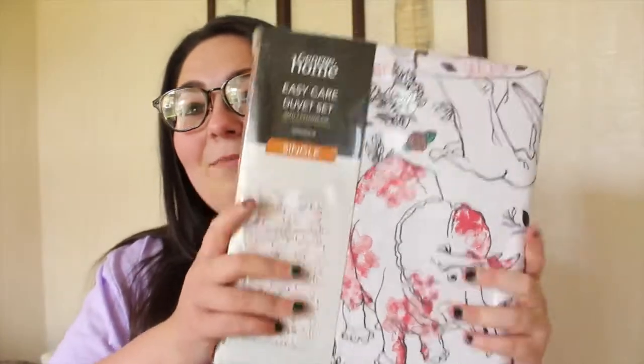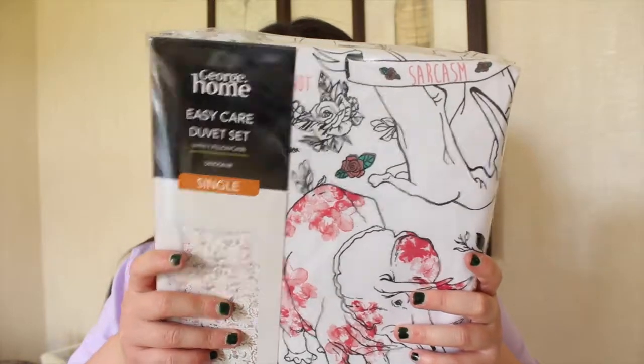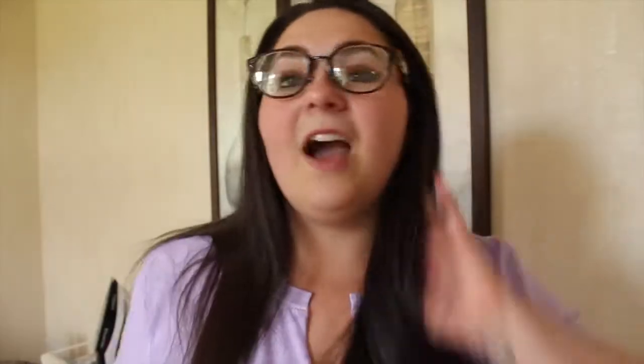Now onto some bedding. The first set of bedding is from Primark — this was £10 I think, and it's a single. It's this amazing dinosaur print and it has things on it like 'sarcasm,' 'how about no,' 'don't touch.' It's really cute and it's kind of pink and white.